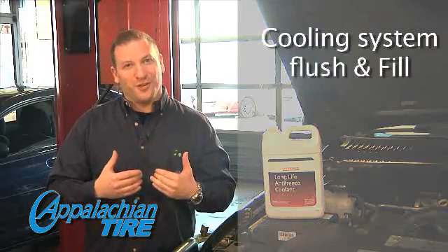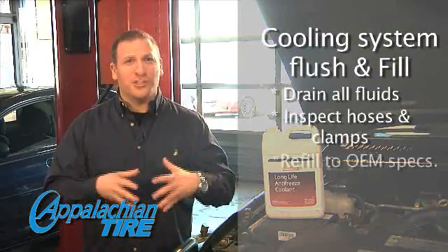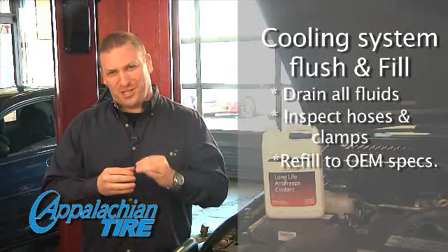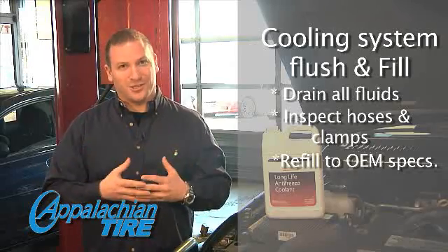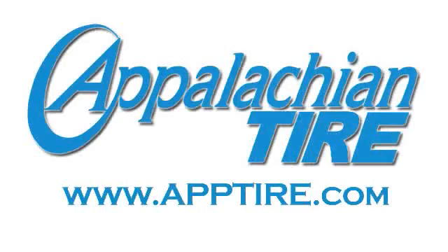When we perform a flush and fill, we'll check the entire system including all of the belts, the hoses, and the clamps. We'll also look for leaks or problems with the water pump. These are those invisible issues that can lead to big problems if not caught early enough. If you let us take care of your cooling system, it should be with you for a long time — maybe even the entire life of your car.